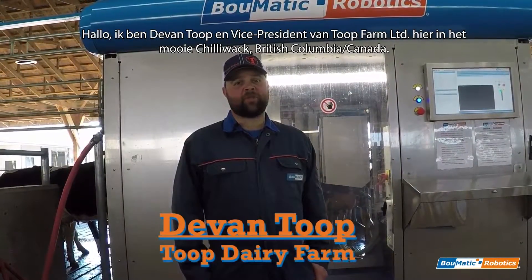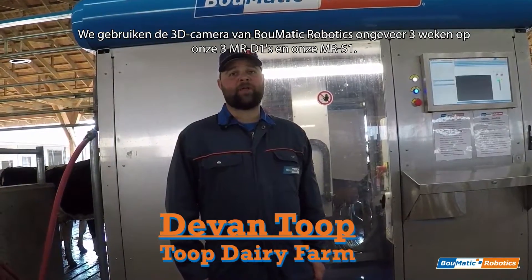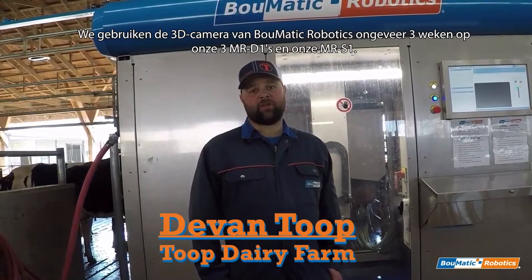Hi, I'm Devin Toop. I'm Vice President of Toop Farms Ltd here in beautiful Chilliwack, British Columbia, Canada. We've been running the Bomatic Robotics 3D camera for about three weeks on our three MR-D1s and our one MR-S1.